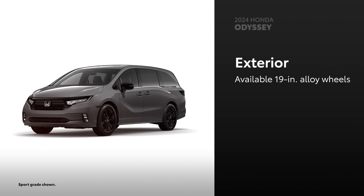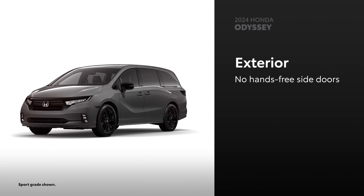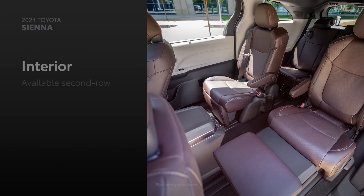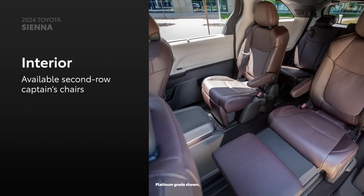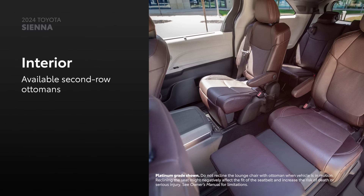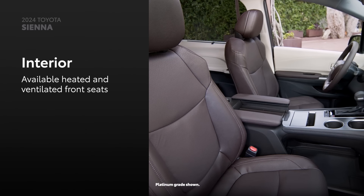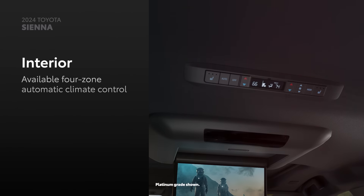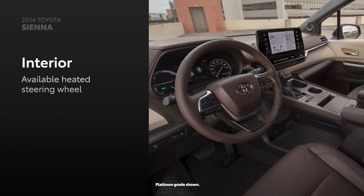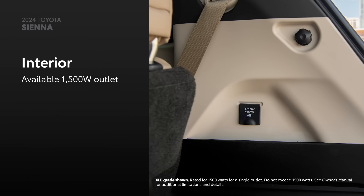On the other hand, the sport grade and higher do come standard with 19-inch alloy wheels. In terms of convenience, Odyssey is only available with a hands-free power liftgate. Sienna's versatile interior is all about the occupants. Features like available second-row captain's chairs with available ottomans help maximize passenger comfort, further enhanced by available heated and ventilated front seats, four-zone automatic climate control, heated second-row captain's chairs, and a power tilt telescoping heated steering wheel. Plus, there's an available 1500-watt outlet to plug in during that weekend getaway.